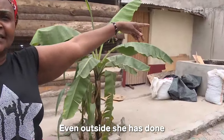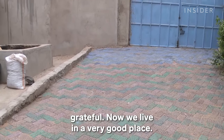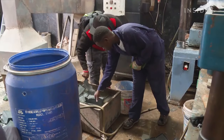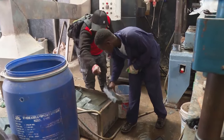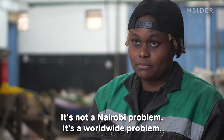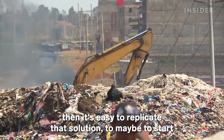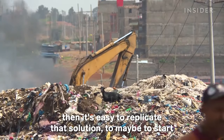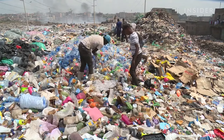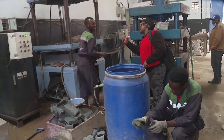Even outside, she has paved up to outside the compound, and we are very grateful — now we live in a very good place. Eventually, Nzambi wants her business to grow internationally. Plastic waste is not just a Kenya problem or a Nairobi problem — it's a worldwide problem. If we can figure out how to solve it locally, then it's easy to replicate the solution to the East Africa region, the Africa region, and then the greater part of the world. And her biggest fans support the future she's building, one brick at a time.